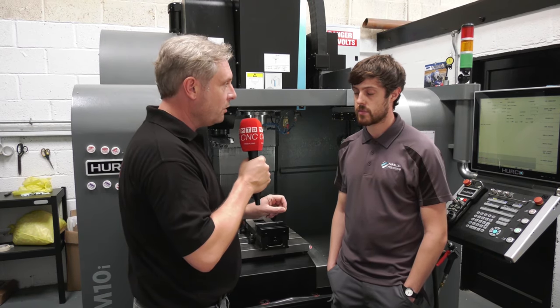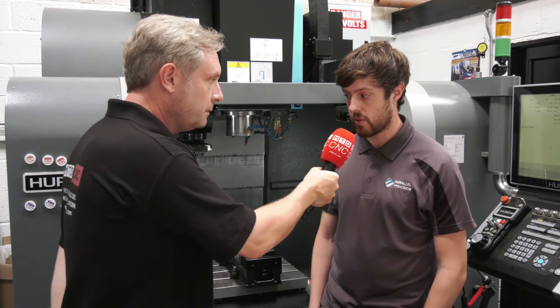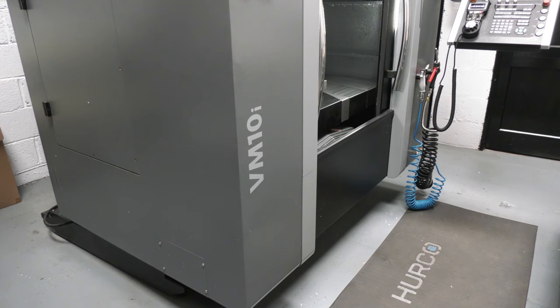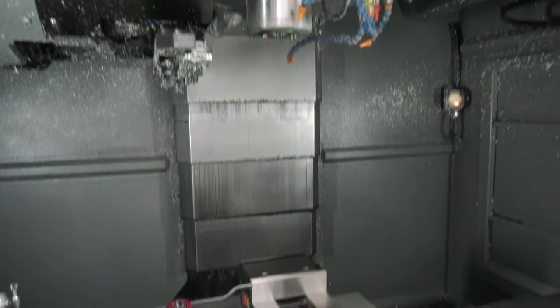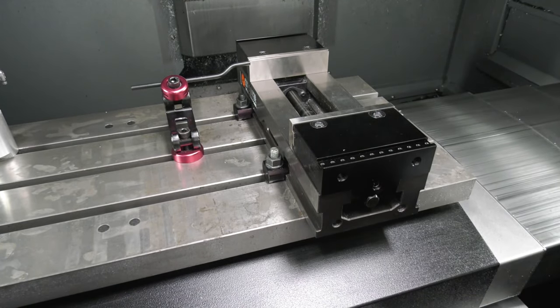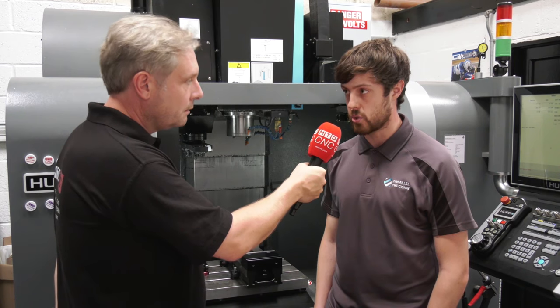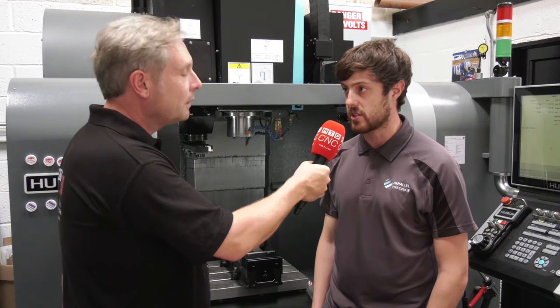Now this machine, the VM10i — just talk me through a little bit of the specification. So it's a three-axis mill with X travels of 660, Y of 406, and Z of 500. It's a 20 tool station, 10,000 RPM. We've got a few additional extras on here like the tool setting and part setting probes, and air blast for the machining of materials like mild steel and stainless.